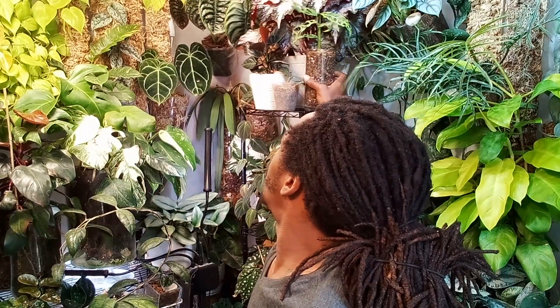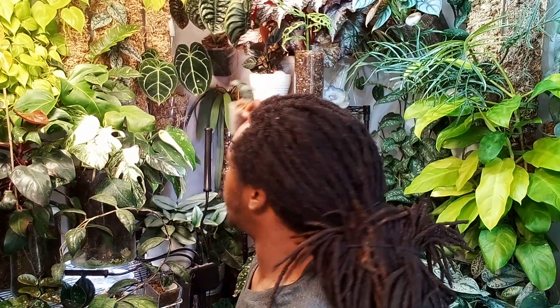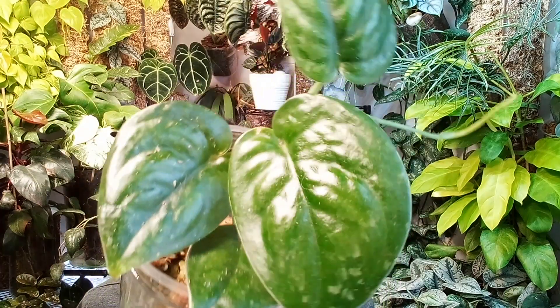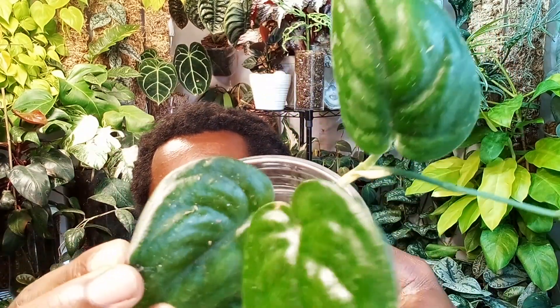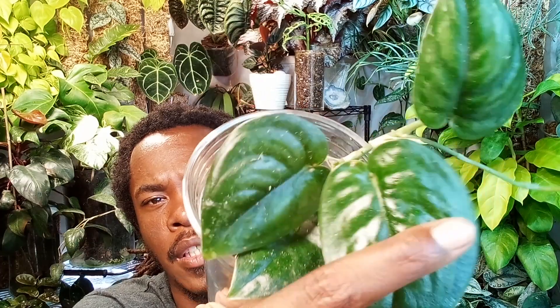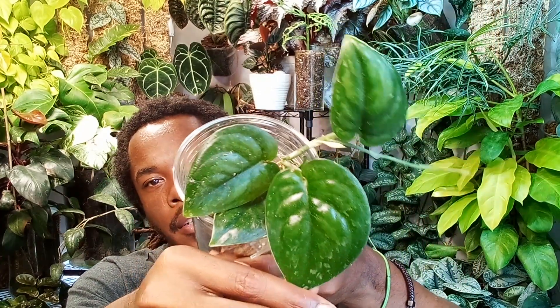The next plant is a Scindapsus — the Scindapsus Black Glossy. She is gorgeous, she is freaking gorgeous. Aside from the dust on her, she's freaking awesome, and you can see exactly why they call it glossy. There's like a little bit of silver in it, kind of like a really dark Exotica.